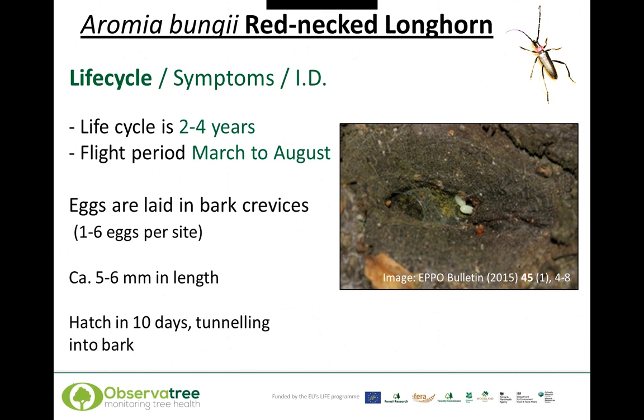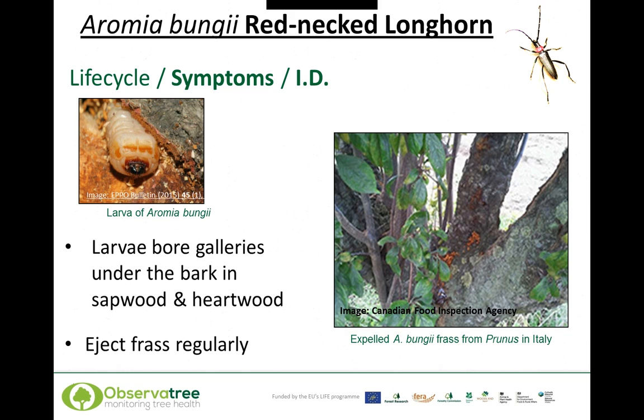Typically they hatch within 10 days and the larva will tunnel into the bark. The larvae bore galleries under the bark, in the sapwood and in the heartwood, and this is where fatal damage is often caused. They eject frass regularly, at least once a day. Frass is the material that the larvae produce whilst tunnelling and processing wood material as they develop and go through their instars.